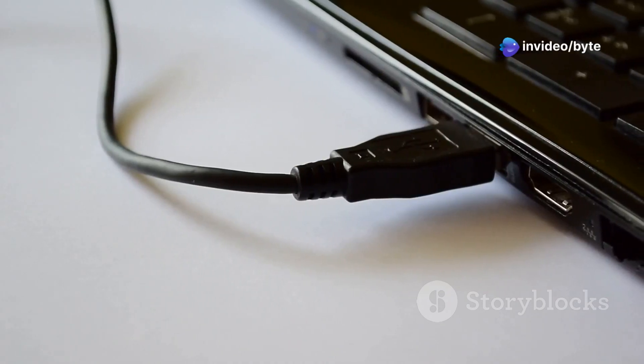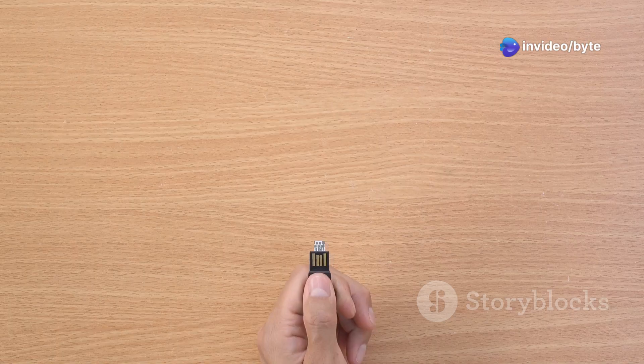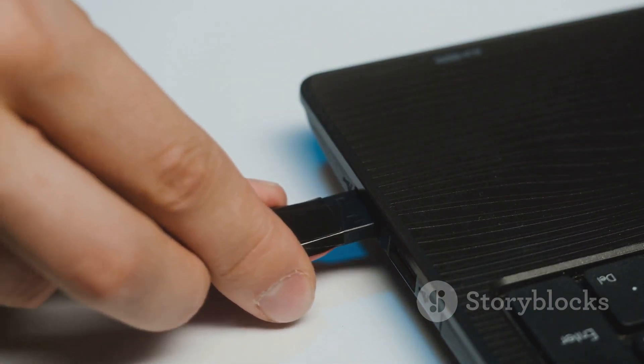This tiny device is called a rubber ducky, bad USB, or DigiSpark — a small, seemingly innocent gadget that acts like a keyboard but can execute malicious commands in seconds.